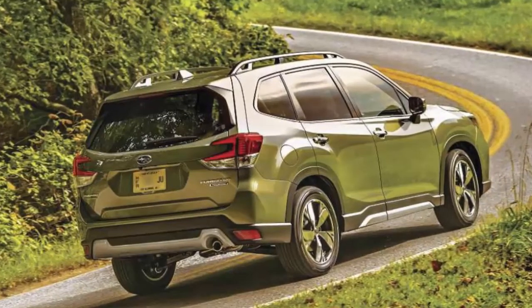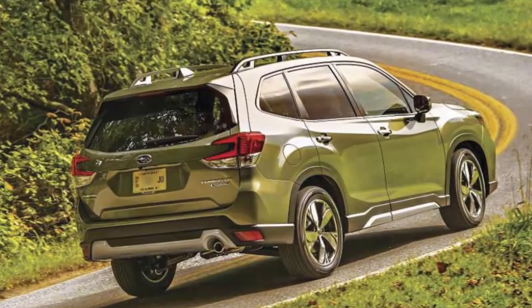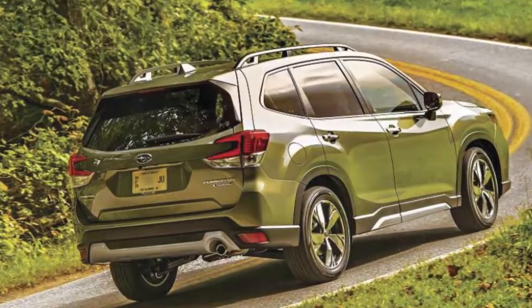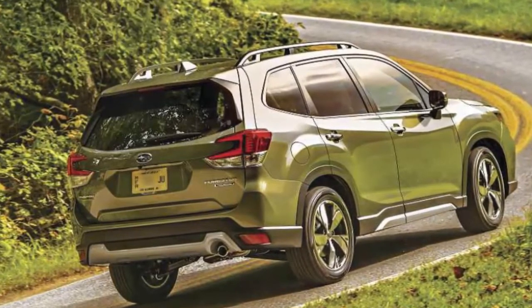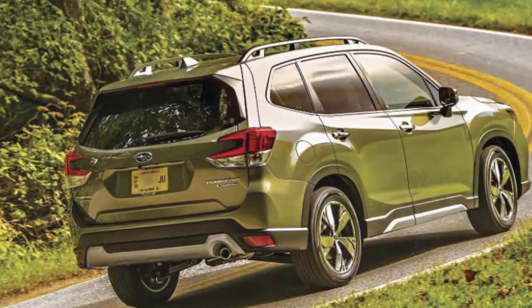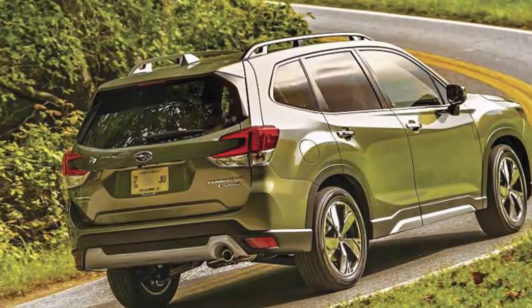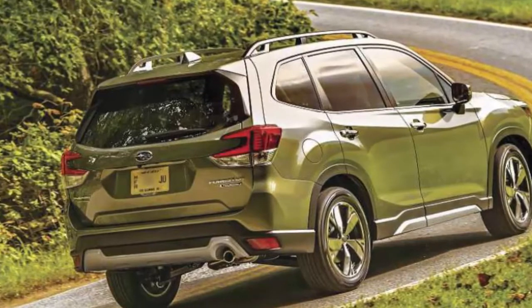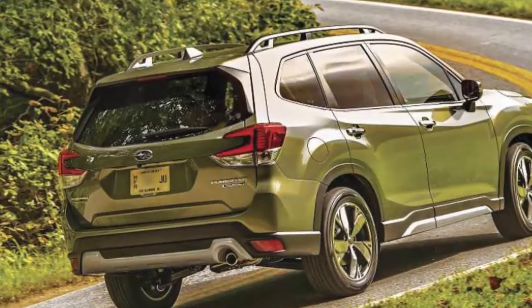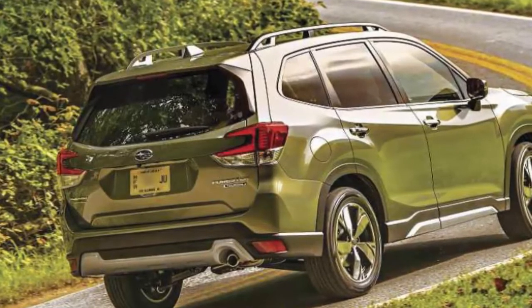All Foresters come with Subaru's EyeSight Driver Assist technology, which includes pre-collision throttle management and braking, adaptive cruise control, and lane-keeping assist with lane departure and sway warning. The tested Sport model came with a $2,045 option package that included blind spot detection, rear cross-traffic alert, and reverse automatic braking.